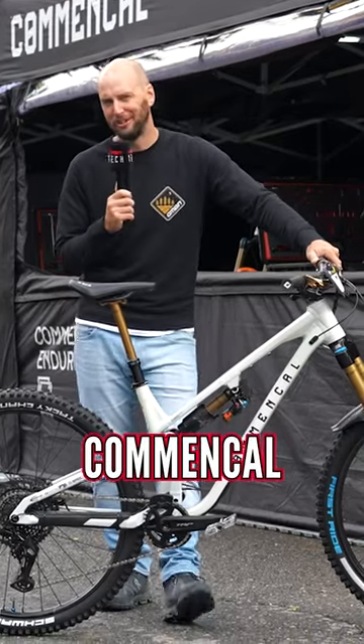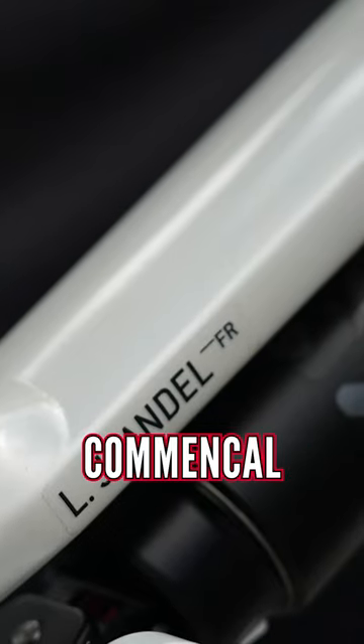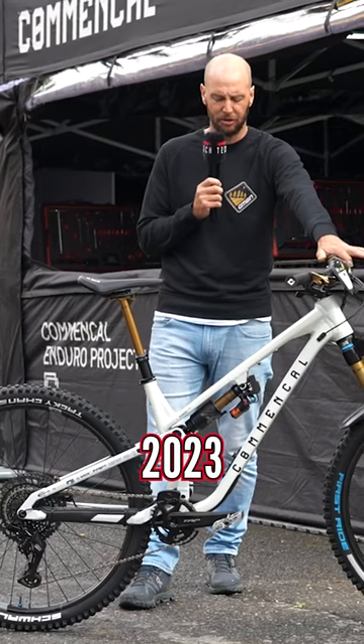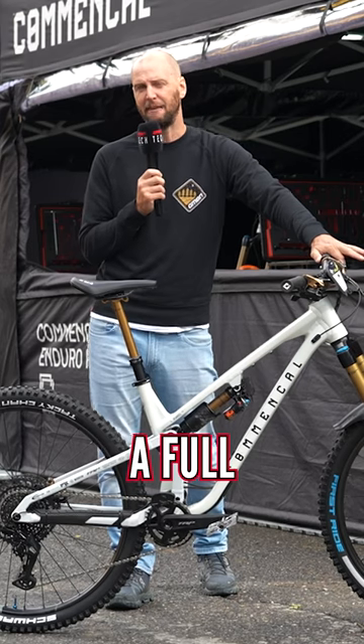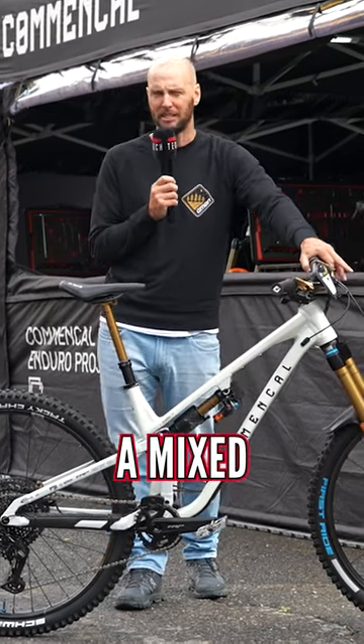Next up, outside the Commencal Enduro Project Team pits, where I've commandeered Louis Jondal's Commencal Meta V5, a 2023 model. This bike is a full 29er, whereas the SX version is a mixed wheel size.